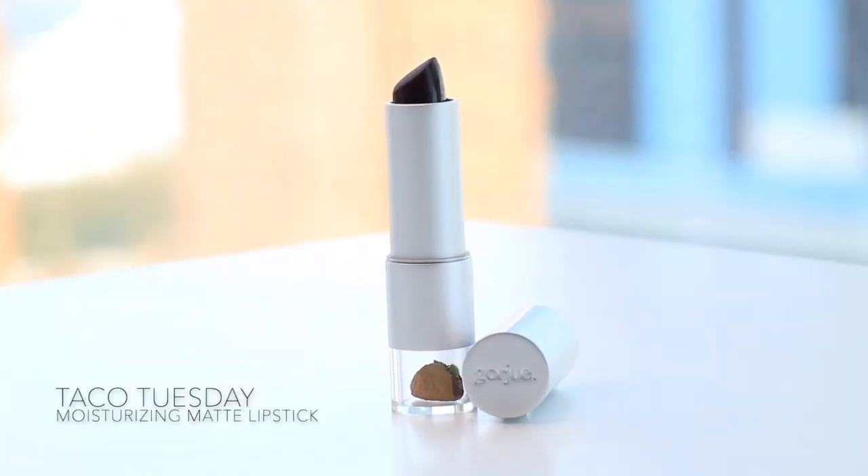This last one, everybody knows — Tuesdays are the days for what? Tacos! That's right. Now, my daughter and I love all sorts of tacos, and now some of them even carry vegan things. You gotta carry this around with you every Tuesday — every Tuesday, this goes in the purse. What do you guys think? Very taco color! Those are our 12 new colors that are coming out soon.